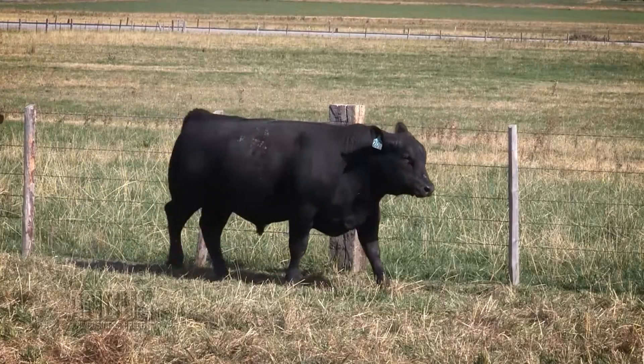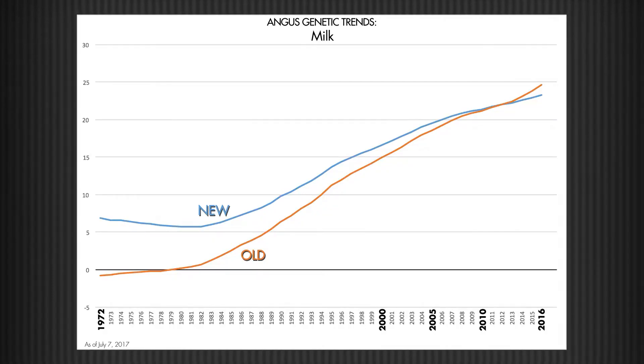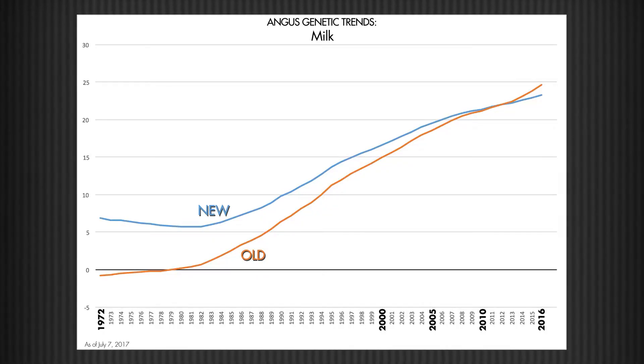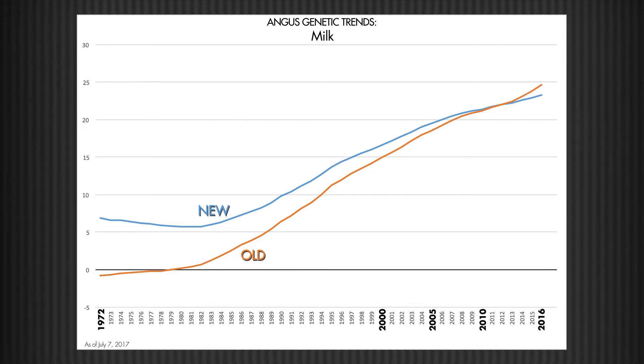The dry matter intake and heifer pregnancy EPDs — because those trends have changed, the absolute EPDs on those animals will change as well. Milk is also important because the trend is flatter. Breeders have noticed over the years that milk EPDs keep going up and up. They're still going up, but they're not going to be going up as fast.